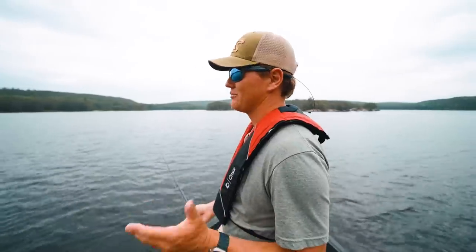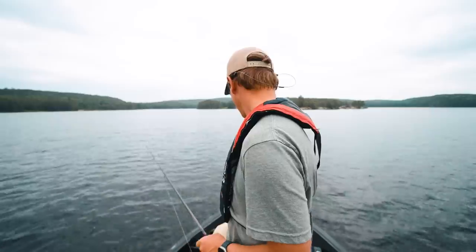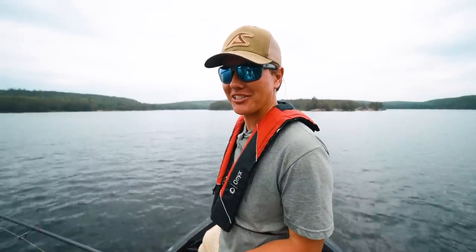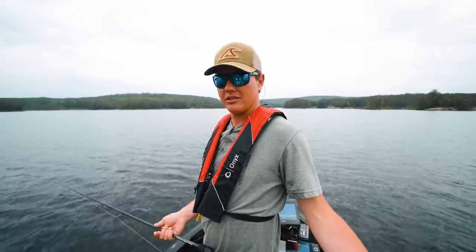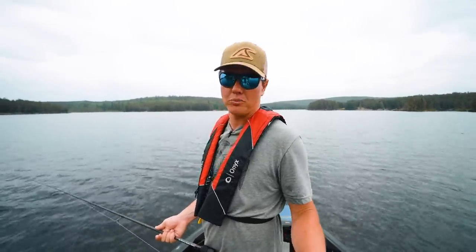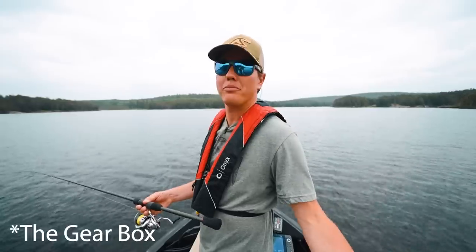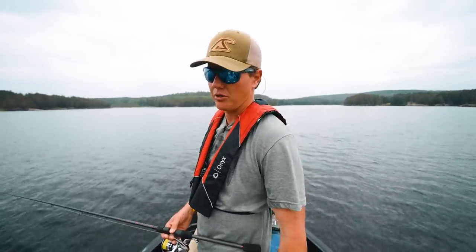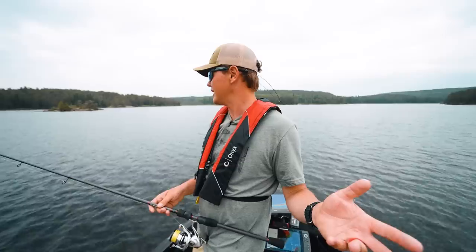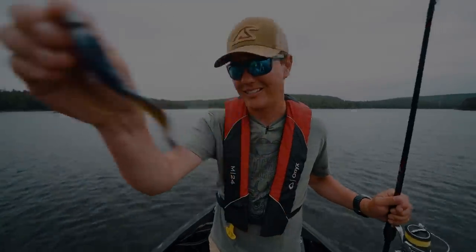Hey guys, that's a wrap. I'll catch walleyes any way I need to, but catching them on a swim bait is so much fun. Watching them charge up on the electronics was outrageous. Huge shout out to Heavy Hauler for partnering on this video — very cool product. I love their backpack, that waterproof backpack, and then the gear bag that goes under the seat post pedestal. Amazing. That's all I've got for today guys. Wear your life jackets, get yourself some swim baits, and go catch some walleyes.